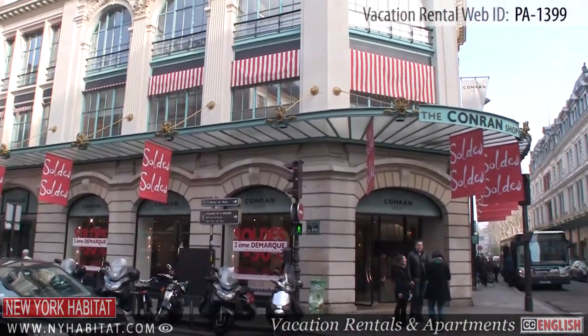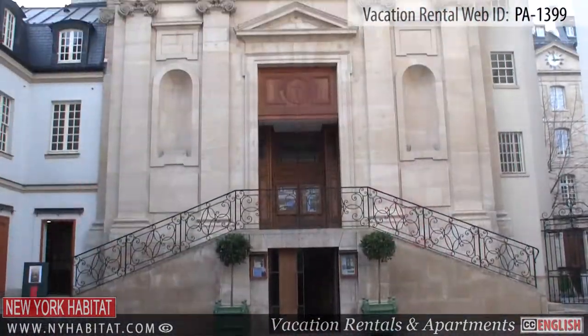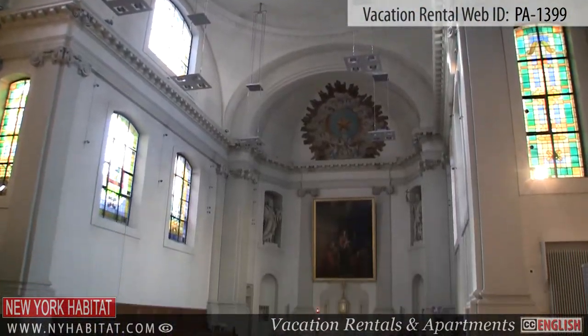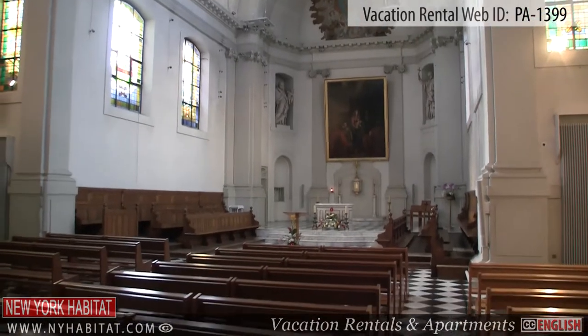Just across the street from Le Bon Marché, you'll find La Chapelle Epiphany du Séminaire des Missions Étrangers. The interior of this church is a must-see.